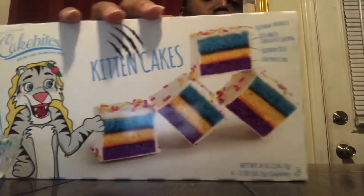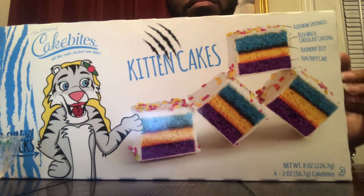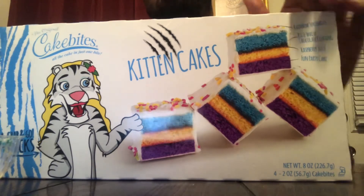So kitten cakes, I'd probably give it an 8 out of 10. It's pretty good — random, but it's good. It's got a good taste. Yeah, definitely a good taste. I recommend it.